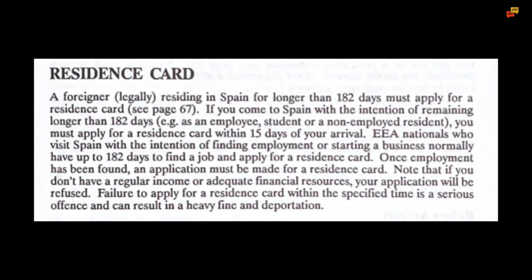A foreigner legally residing in Spain for longer than 182 days must apply for a residence card. If you come to Spain with the intention of remaining longer than 182 days, for example as an employee, student or a non-employed resident, you must apply for a residence card within 15 days of your arrival. EEA or European Union nationals who visit Spain with the intention of finding employment or starting a business normally have up to 180 days to find a job and apply for a residence card.